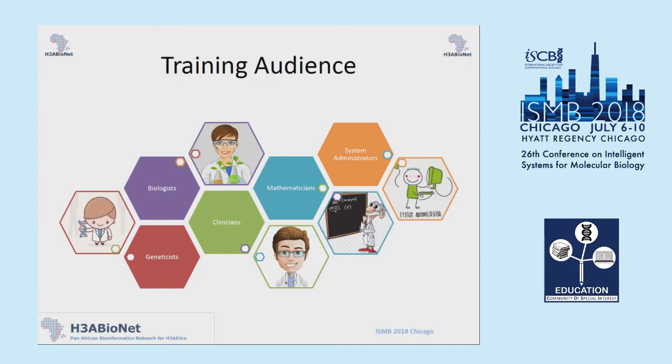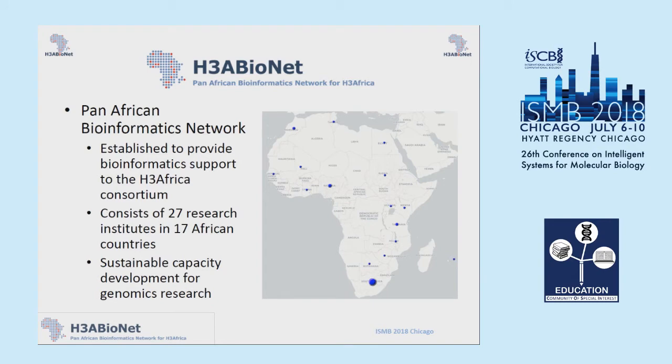HCA Bionet is a pan-African bioinformatics network that was initiated in order to support the projects of the HCAfrica Consortium. The HCAfrica Consortium basically consists of a number of projects aimed at understanding the genetic and environmental contribution to common complex disorders. It consists of 27 research institutes in 17 African countries, and a major focus of the network is to develop a sustainable approach to providing bioinformatics training on the continent.